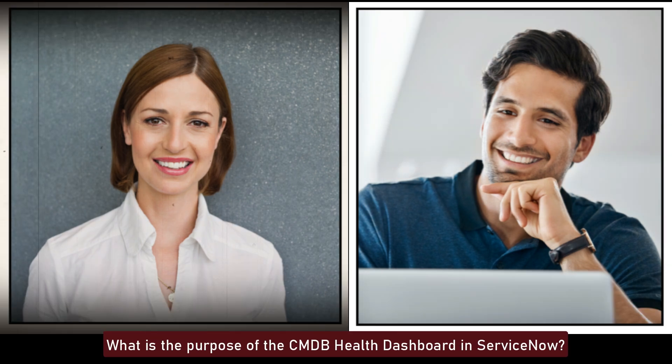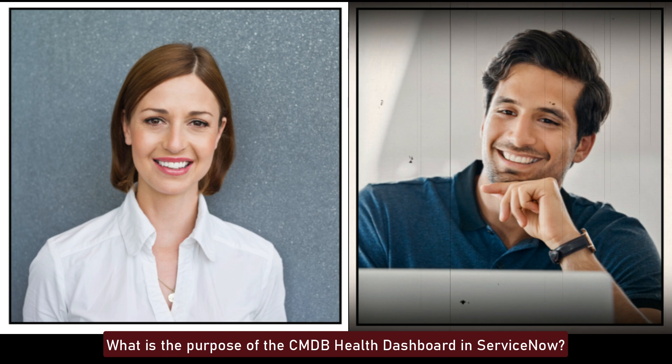What is the purpose of the CMDB Health Dashboard in ServiceNow? The CMDB Health Dashboard provides insights into the health of the CMDB by evaluating completeness, compliance, and correctness of CI data. It helps identify gaps, inconsistencies, and issues within the CMDB, ensuring data integrity and reliability.